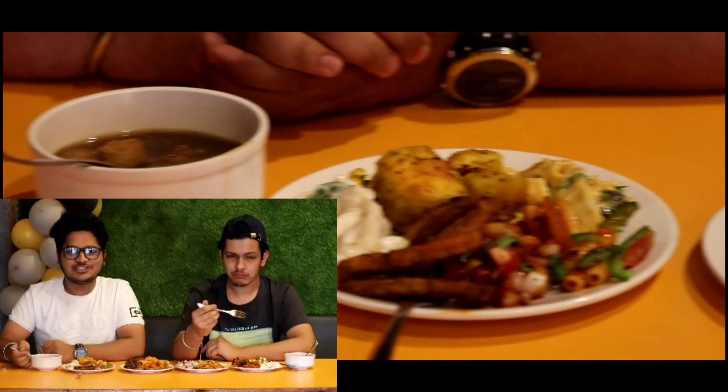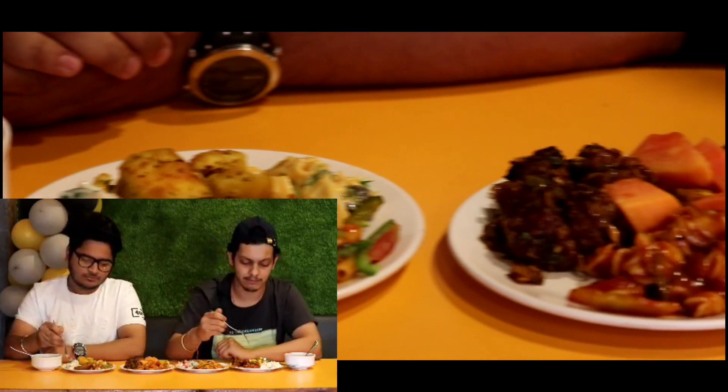So let's taste and see how it is. The soup is quite tasty and it is fresh. It tastes good. You should try this.